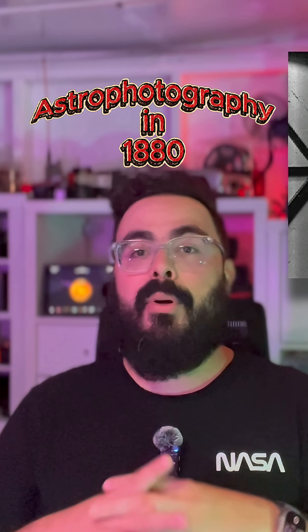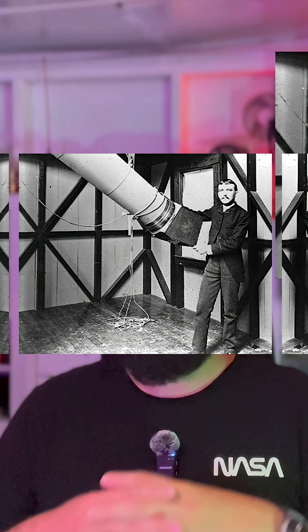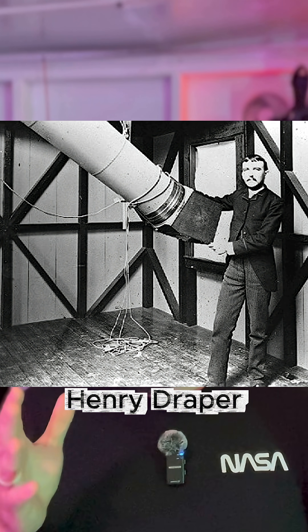In 1880, Henry Draper pointed a telescope at the Orion Nebula and exposed a plate for 51 minutes, creating what's commonly accepted as the first image of a nebula. He guided manually, nudging the mount every few seconds.